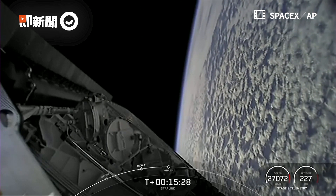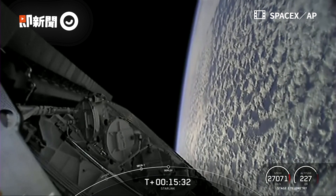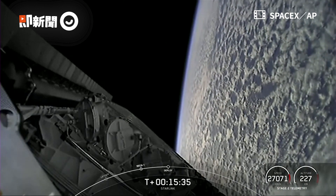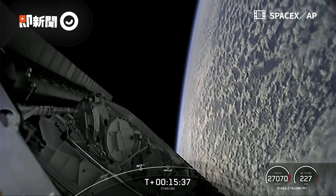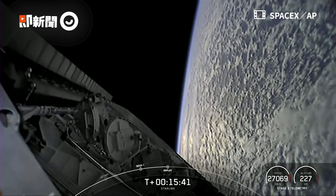And we have 53 Starlink satellites on today's mission. What a beautiful view from our second stage.